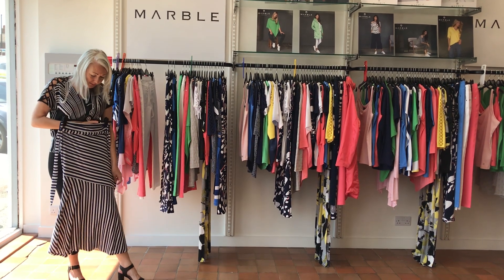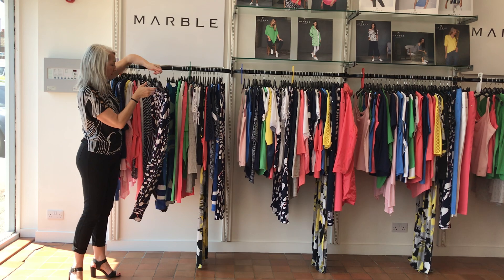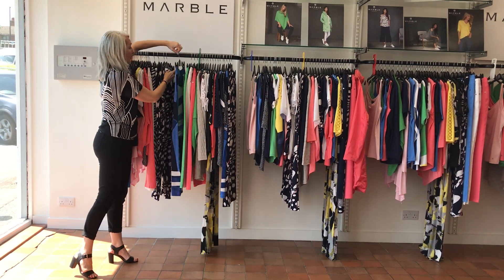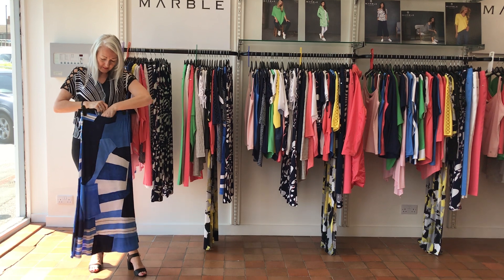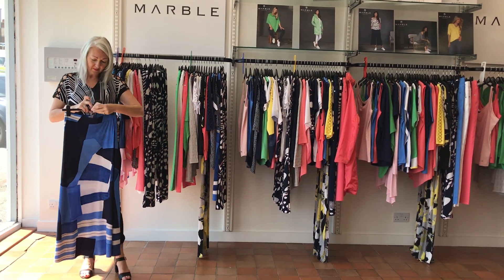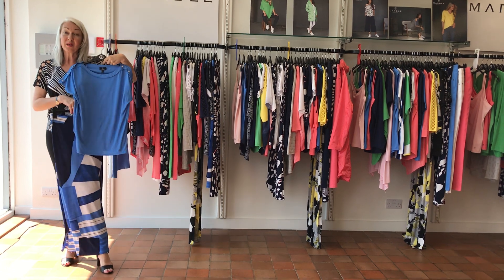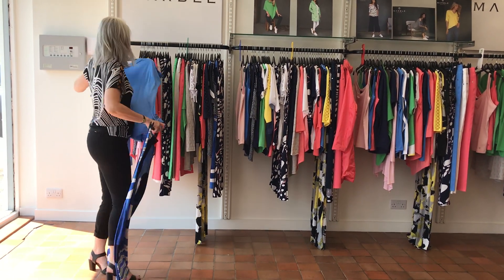One cotton skirt with panels. Two pairs of these lovely, super soft palazzos. And one skirt. The skirt was £65. Match it up and have a lovely outfit. Happy shopping. That's it.